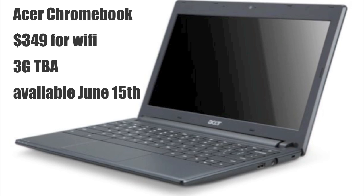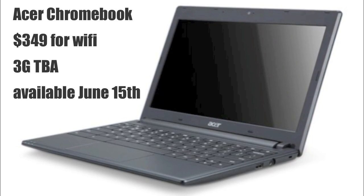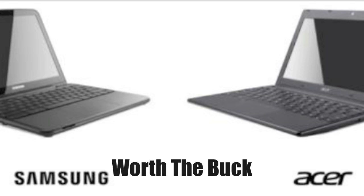The Acer Chromebook costs $349 for Wi-Fi; the 3G price is still to be announced. It will be available June 15, so look out for it. Now that you've seen both laptops, let me know in the comments below — do you think these two laptops are worth it, or do you think it's garbage? I'll see you in the next video, guys, bye.